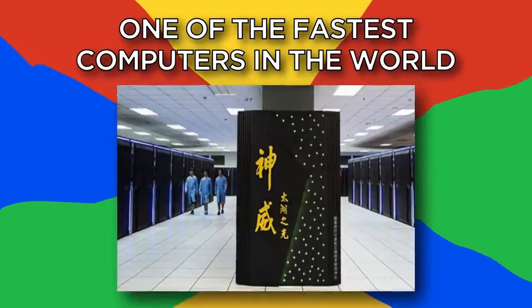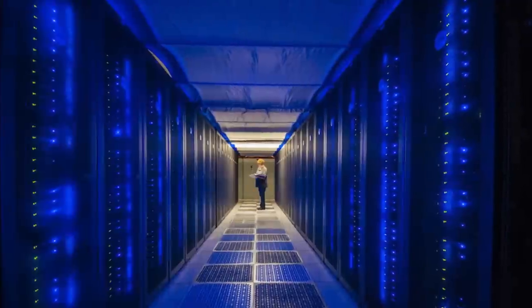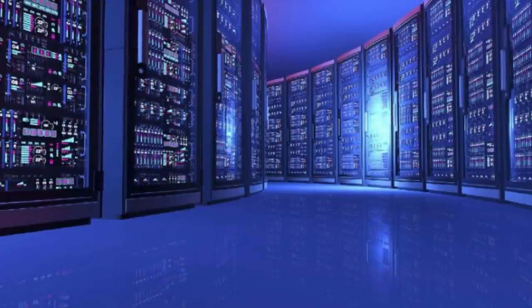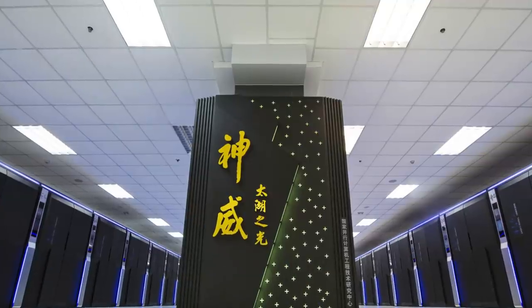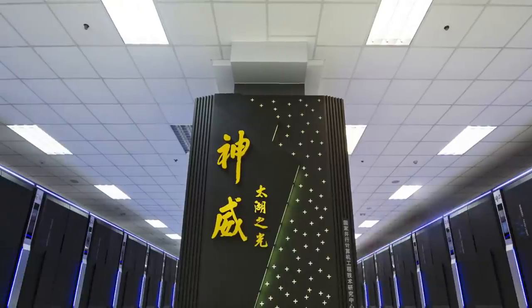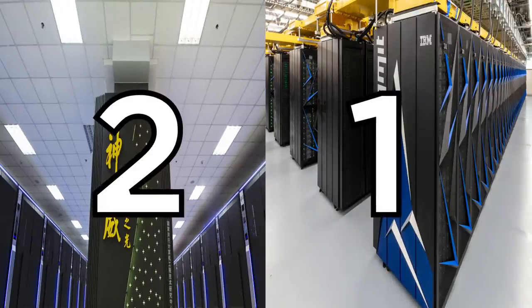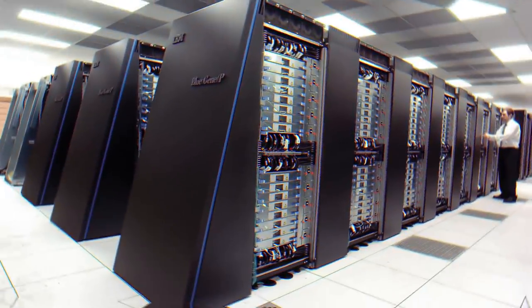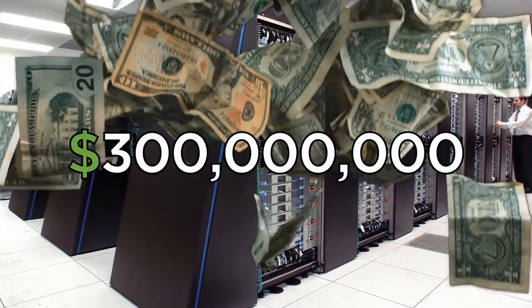Number 12: One of the fastest computers in the world. The Chinese-made Sunway Taihu Lite was the world's fastest supercomputer from June 2016 to June 2018. While it's now been surpassed by IBM Summit, this Chinese supercomputer is the second fastest in the world. Mostly used for weather forecasting and pharmaceutical research, this computer cost its owners around $300 million.